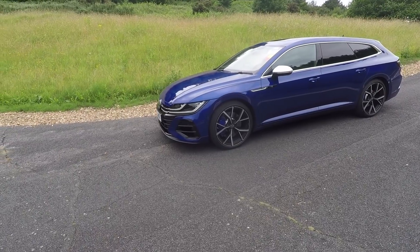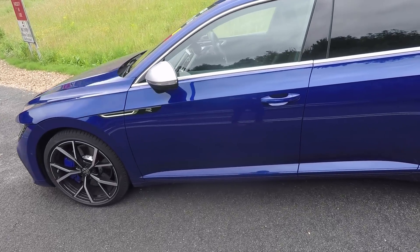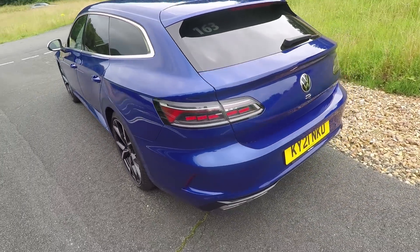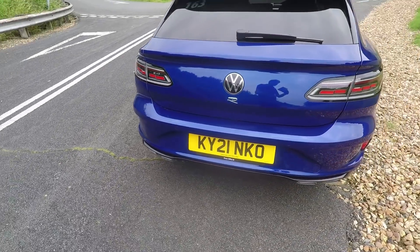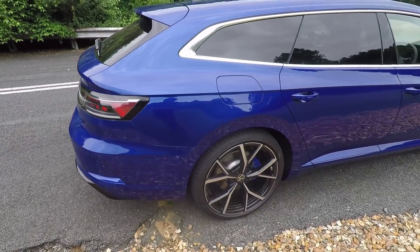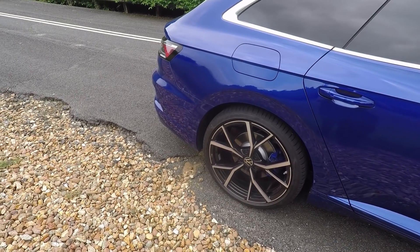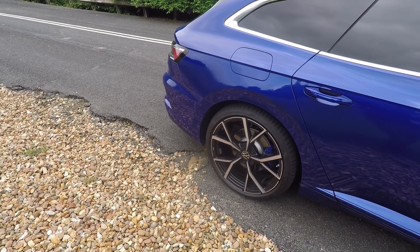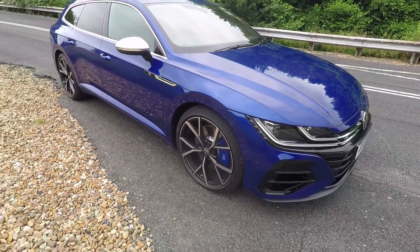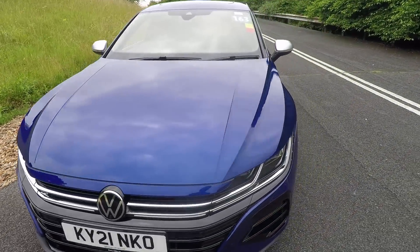Under the bonnet we've got, same as the Golf R, 320 PS, 2-litre 4-cylinder petrol turbo, 7-speed DSG. It does 0-60 in 4.9 seconds — just 0.2 behind the Golf R, which is pretty impressive considering how much bigger it is. CO2 is 209 grams per kilometre, so not particularly brilliant, and it's got a combined MPG figure of 30.6. At the back, we've got the torque vectoring rear diff brought in with the Mark 8 Golf R. If you're considering an SUV and you actually like driving, this is definitely a car to consider because it's lower and it'll be a lot more dynamic, as we'll find out on the hill course.